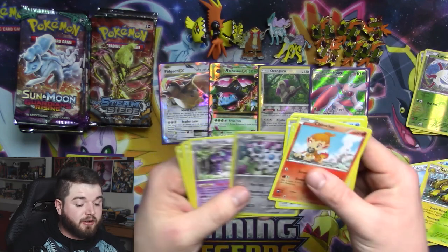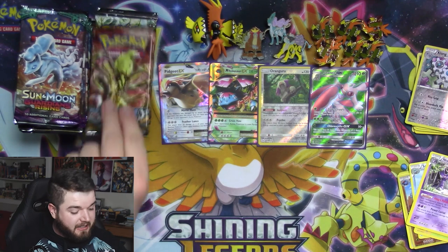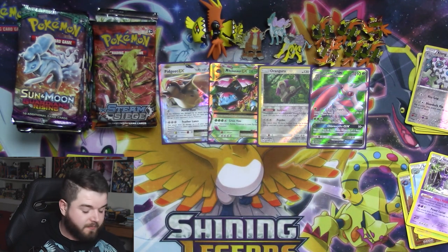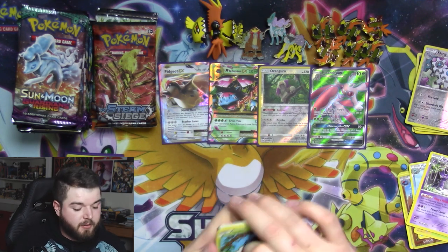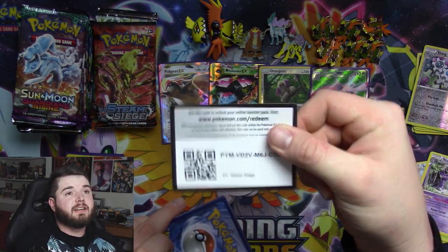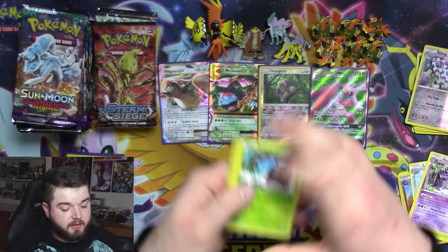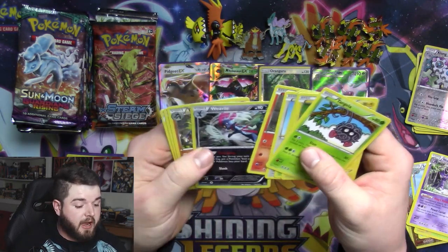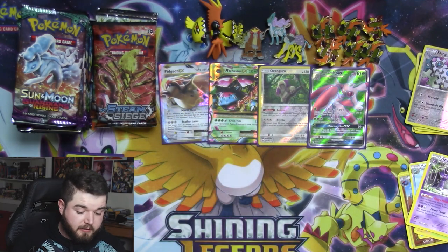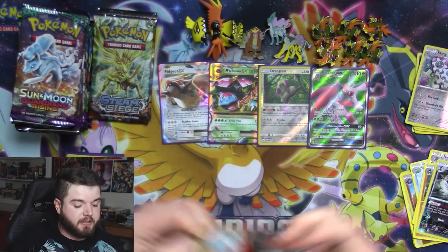Another green code — Steam Siege is not coming in clutch here. What are you doing, Steam Siege? There's our third Klang reverse. So many Klangs. Oh, there's a freebie code for ya. There's a Weavile — nice — and a Toxicroak. That is a rare, so I'll put that in a rare pile. A couple more packs of Steam Siege and then we'll be on to Guardians Rising.